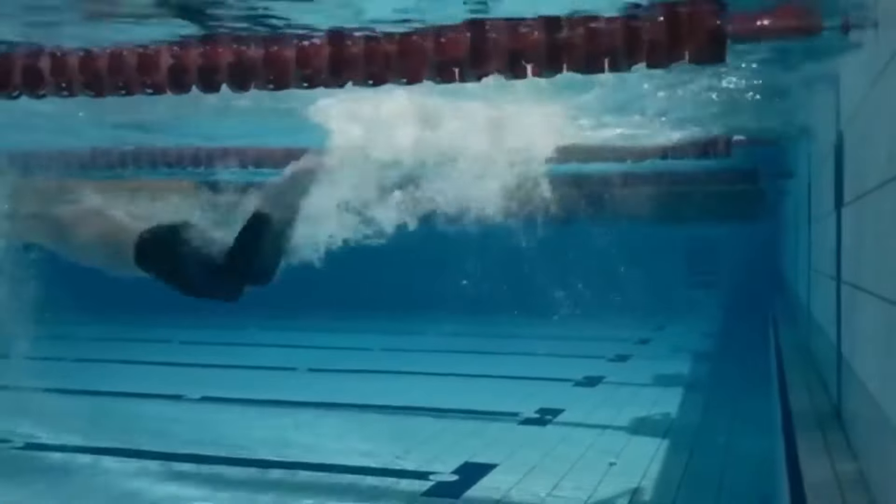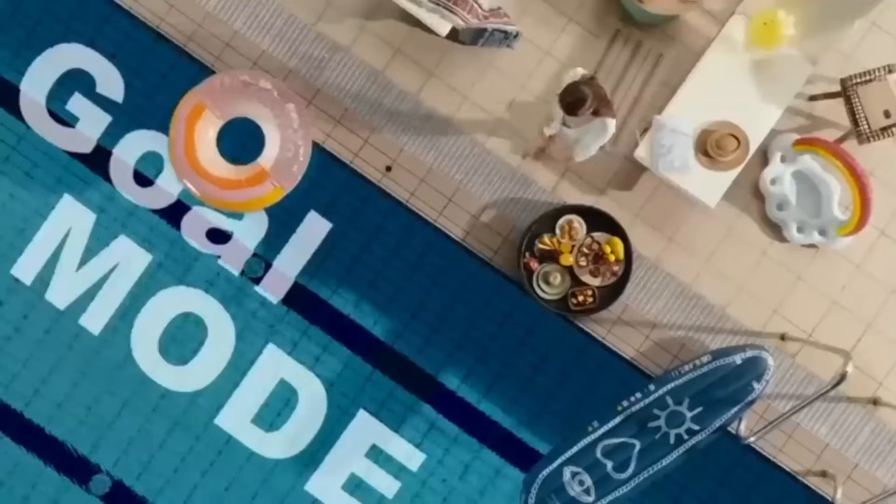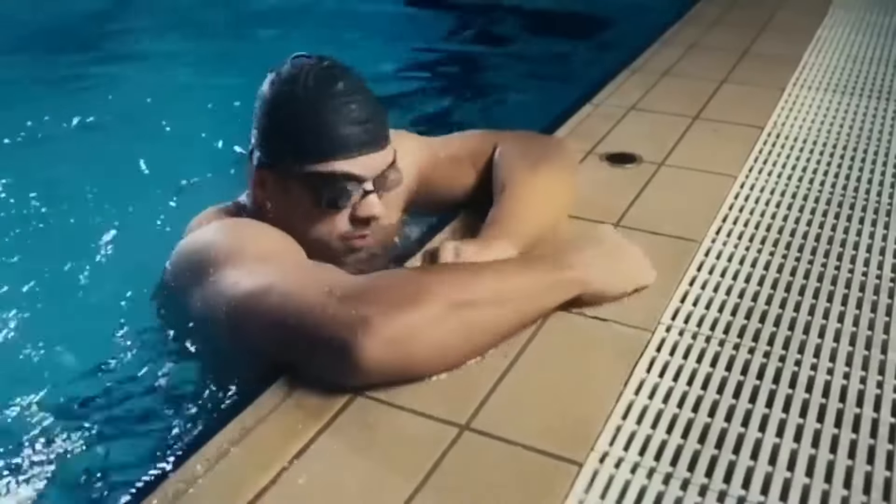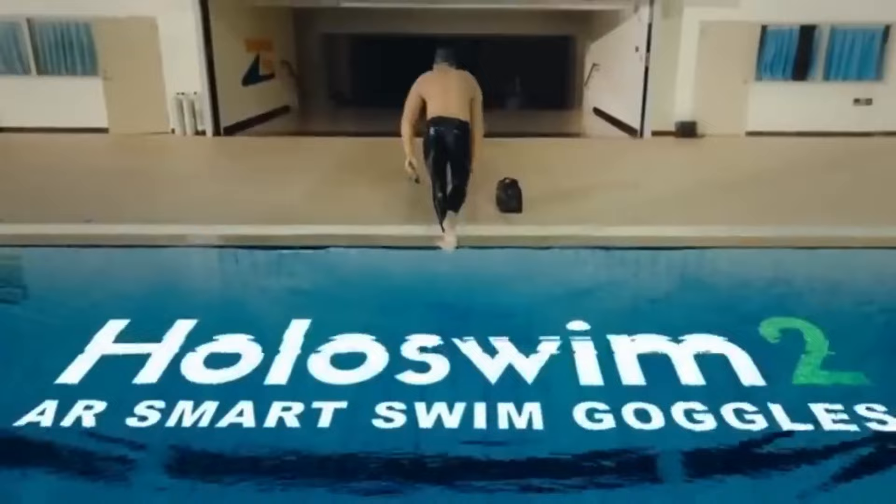Priced at $104 for the basic set, including goggles, a case, charging cable, and four nose bridges, the first shipments came out in October of 2022, promising an immersive and insightful swimming experience for users of all levels.